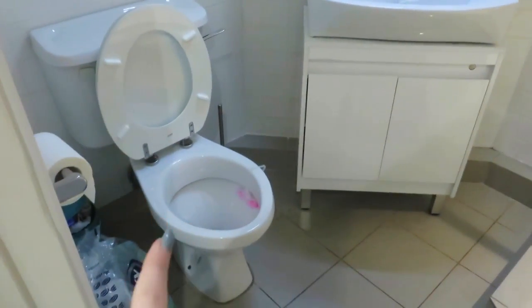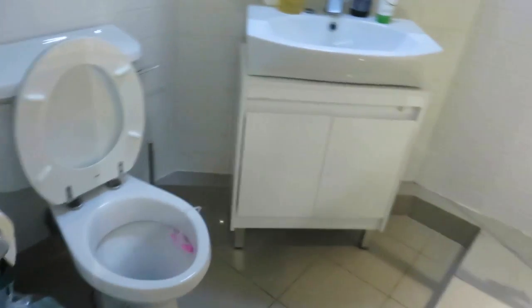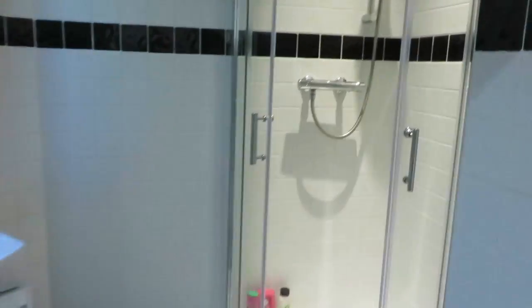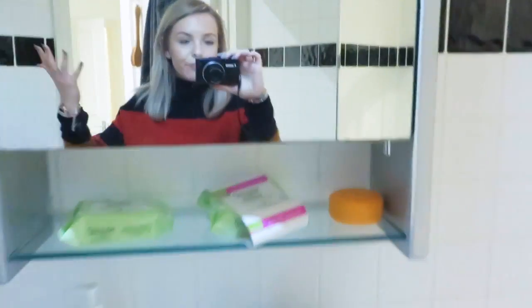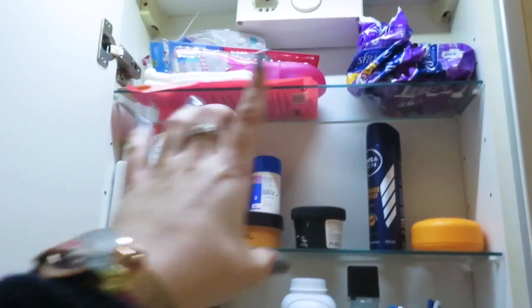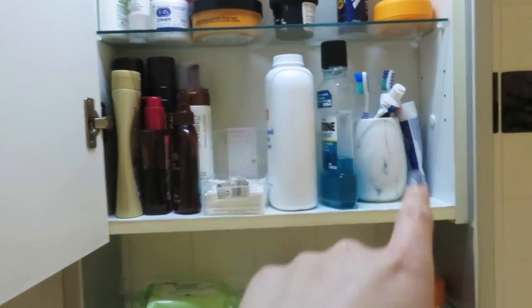And then we have our little en suite — I love this, it looks so nice. This is my favourite bathroom. My brother's been here today and he went to the loo — he did not put the seat down. It's a small bathroom but again, plenty of room to wash and everything. And this is a nice cabinet with all our bits in it. Most of it's mine — Harry's got his deodorant and hair gel, but the rest is my stuff, plus our mouthwash and toothpaste. That's the little bathroom.